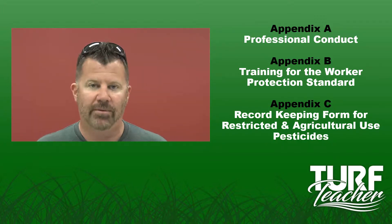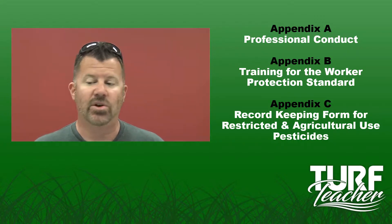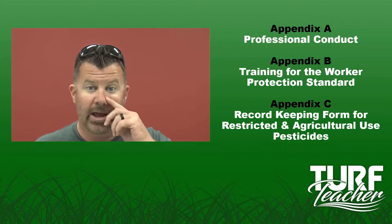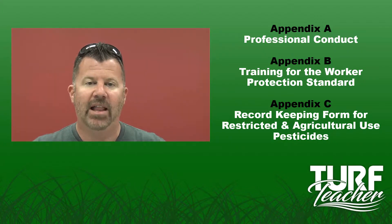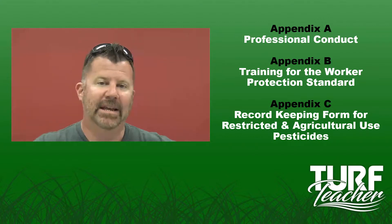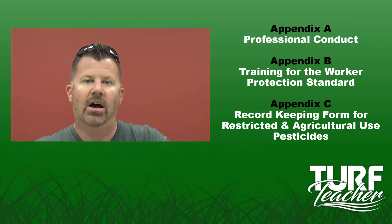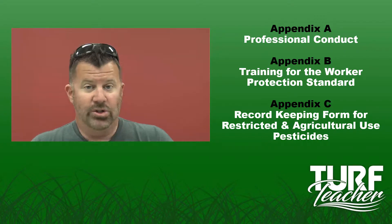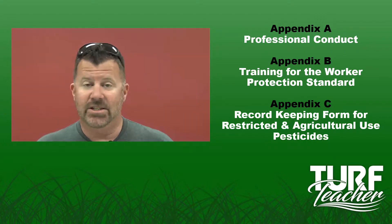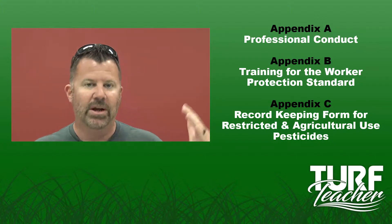If you have multiple branches in your company, each office has to have a licensed pesticide applicator to provide direct supervision. That means they need to be available by phone, they need to show up at job sites where there's an issue. They don't necessarily have to watch minute by minute what every applicator is doing, but you have to have that license holder in each office. Only applicators that work out of that branch office can apply pesticides under that person's direct supervision. So using your uncle's license or your dad's license when you have separate businesses — that doesn't work. That is part of professional conduct.